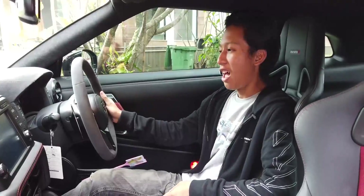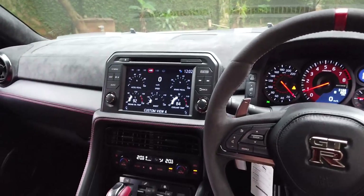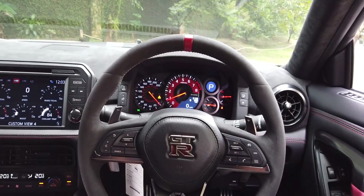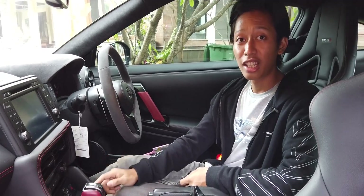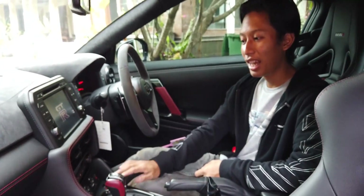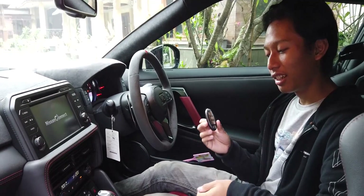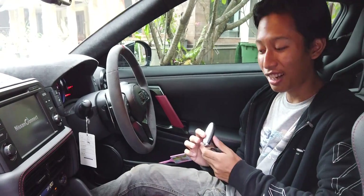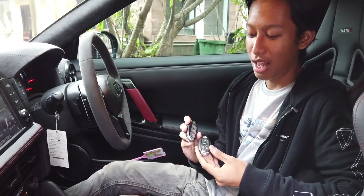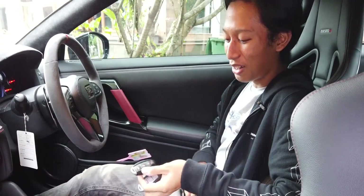Interiornya pol banget. Gue udah kepanasan, kita nyalain aja mobilnya — dia udah pakai start-stop engine button. Kuncinya sama kayak Nissan biasa, tapi ini kunci Grand Livina — yang GTR-nya beda, ada logo GTR-nya. Harusnya sih dibikin lebih beda lagi, tapi ya gapapa, udah ada logo GTR. Udah membanggakan banget punya kunci kayak gini.